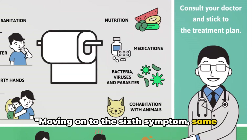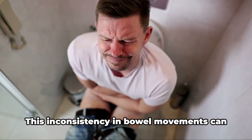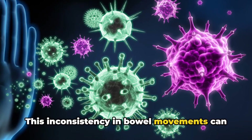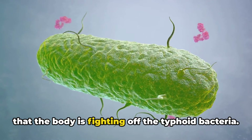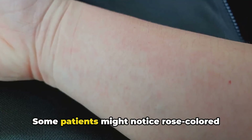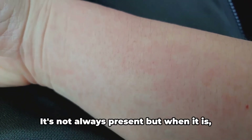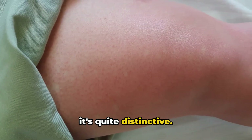Moving on to the sixth symptom, some individuals may have diarrhea, while others experience constipation. This inconsistency in bowel movements can be confusing, but it's one of the signs that the body is fighting off the typhoid bacteria. Next, we have rash. Some patients might notice rose-colored spots on their body, particularly on the chest and abdomen. It's not always present, but when it is, it's quite distinctive.